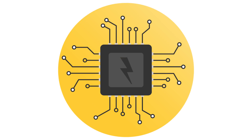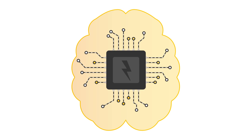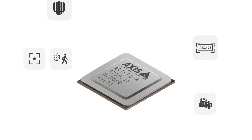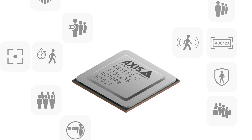Our image processing technologies are all powered by the system on chip, the SoC. The SoC is the heart and brain of the camera, like the Axis-developed Artpec SoCs. Their outstanding processing power creates new opportunities for advanced analytics.